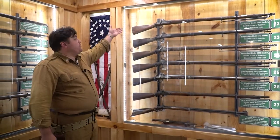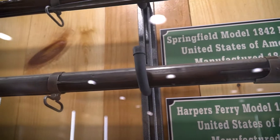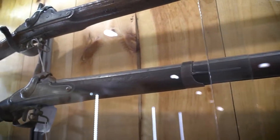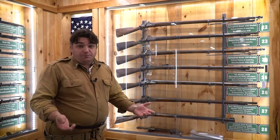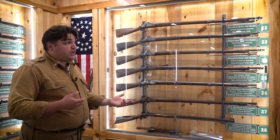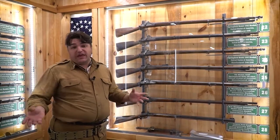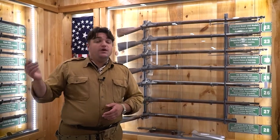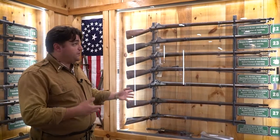One of my favorites is our Springfield Model 1842 musket — I call it our first and last musket. It is the last smoothbore musket generally issued to the United States military, but also the first weapon on display here to use interchangeable parts. You can take a couple of these muskets apart, mix the parts around, and they can still be reassembled and fire. That gave birth to what we consider today a modern MOS of armorer — once you have interchangeable parts, field repairs become possible.